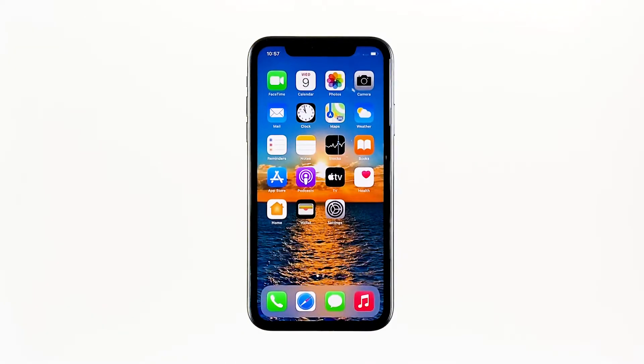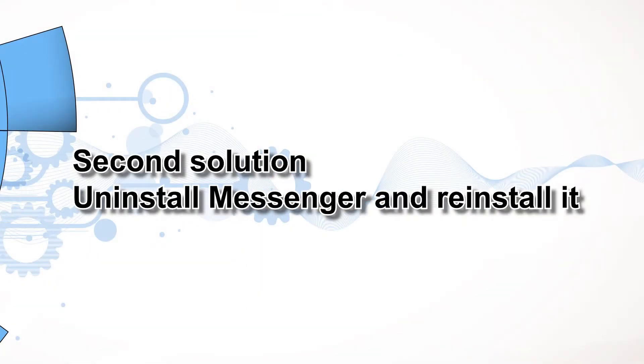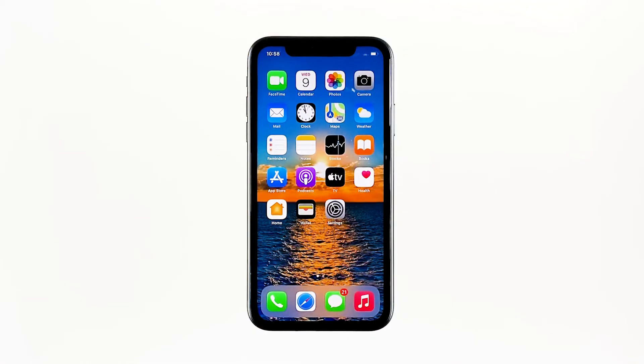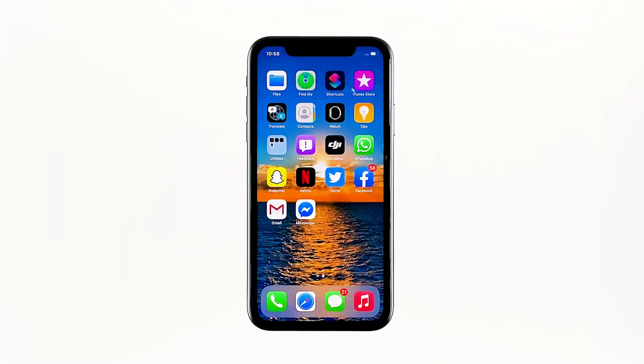Second solution: uninstall Messenger and reinstall it. Another effective solution to this problem is uninstalling the app. Doing so will remove all its associations with the firmware and other apps. After that, reinstall the app to make sure you have the latest version. Go to the screen where the Messenger icon is located.